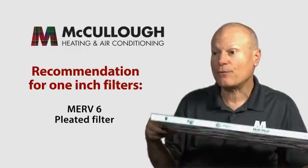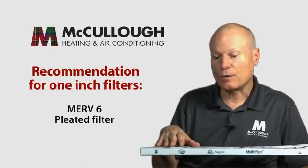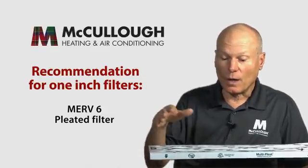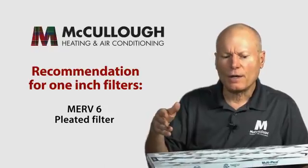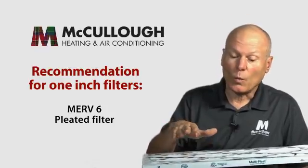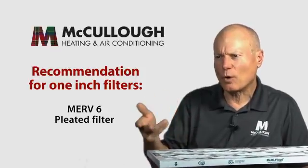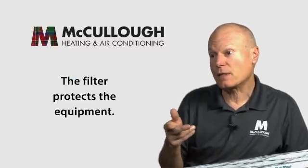If your system can only accommodate a one-inch filter, we recommend putting in a less restrictive one. Filters are rated in what's called MERV. A higher number means more restrictive. Your typical blue fiberglass filter might be a MERV 3 or 4, and pleated filters can range from MERV 6 up to MERV 12 or 13. We recommend using a pleated filter but at MERV 6 — that lets the system get more air, and it still filters better than a fiberglass filter.